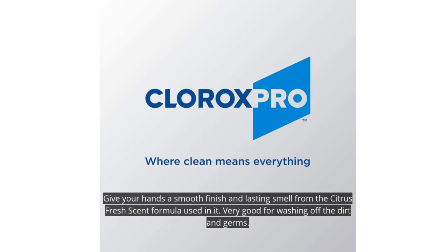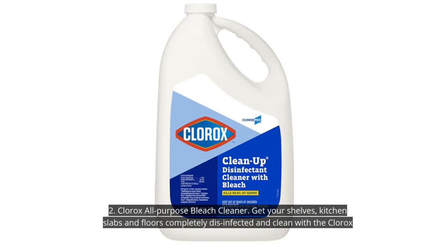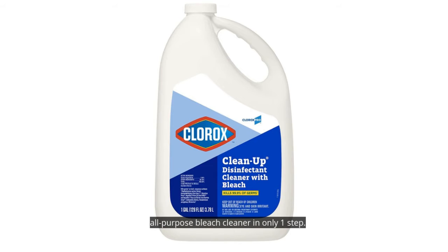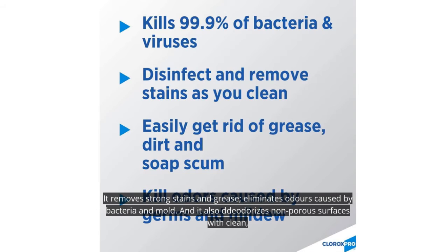2. Clorox All-Purpose Bleach Cleaner. Get your shelves, kitchen slabs, and floors completely disinfected and clean with the Clorox All-Purpose Bleach Cleaner in only one step. It removes strong stains and grease, eliminates odors caused by bacteria and mold, and also deodorizes non-porous surfaces with a clean, fresh aroma.